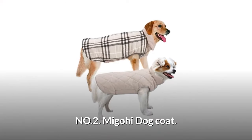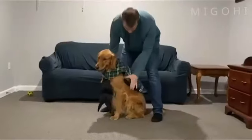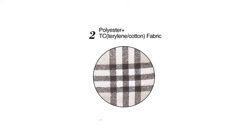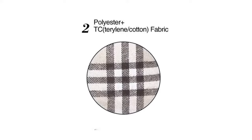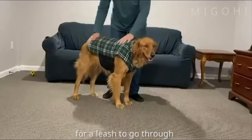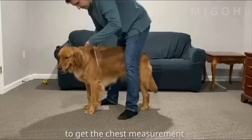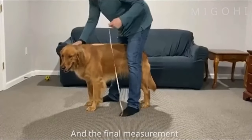Number 2: Megohi Dog Coat. The magic sticker closures around the neck and belly part make the coat very easy to adjust, put on, and take off. It is made of high-quality polyester and terylene cotton fabric with polyester fiber filling. It's thick, durable, lightweight, and warm for pet dogs wearing in cold winter or autumn. Please measure your dog and compare to its size chart. Suitable for most small, medium, and large dogs for all indoor or outdoor activities.